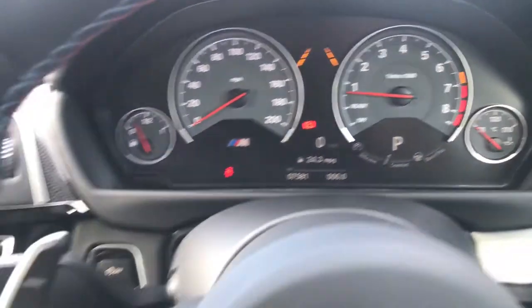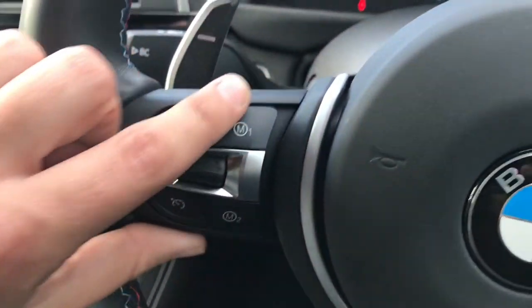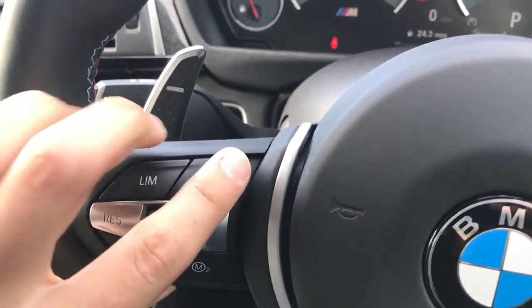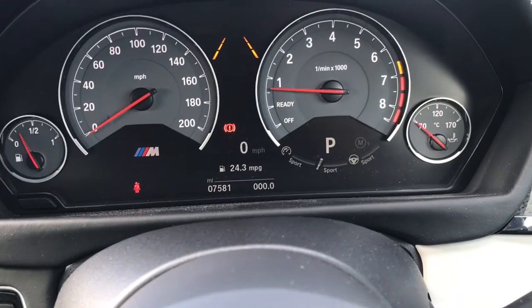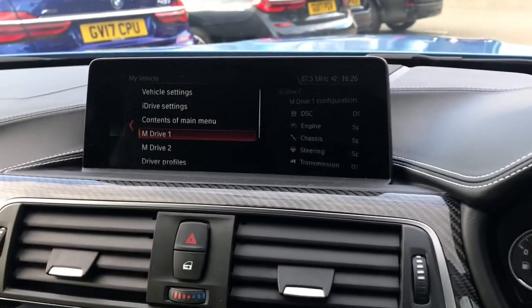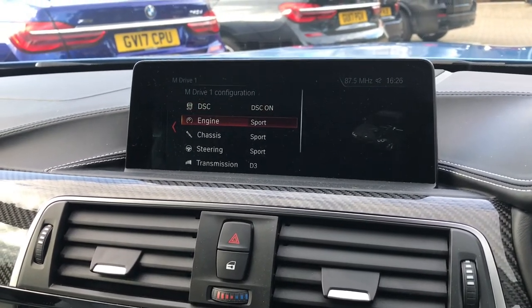You can also program the M mode buttons — M1 and M2 — alongside the cruise control and speed limiter. These buttons can be pressed to change all of the modes in one movement, saving you from having to change all of the buttons independently, and can be customised through the BMW iDrive system.